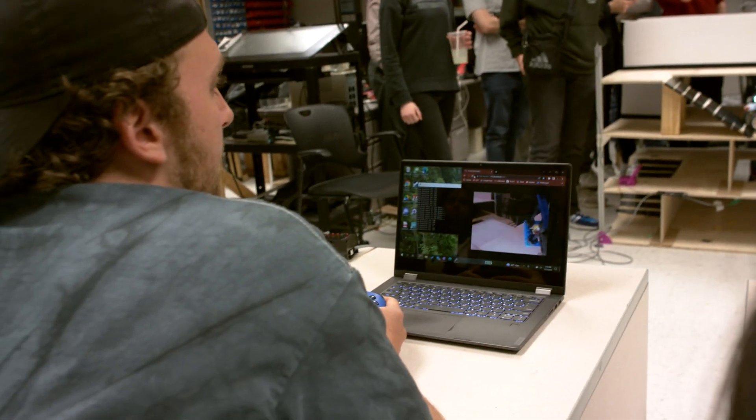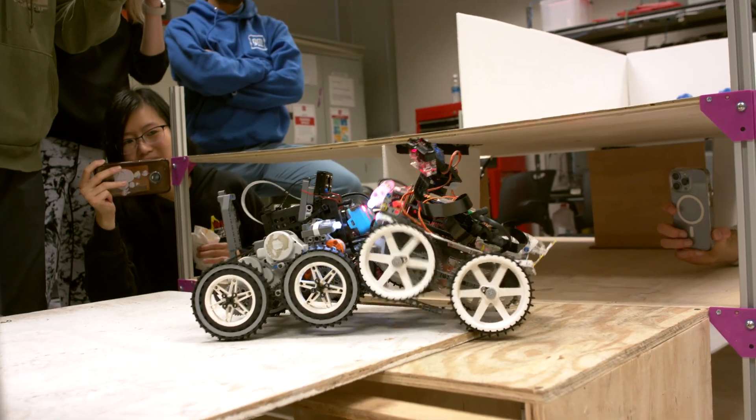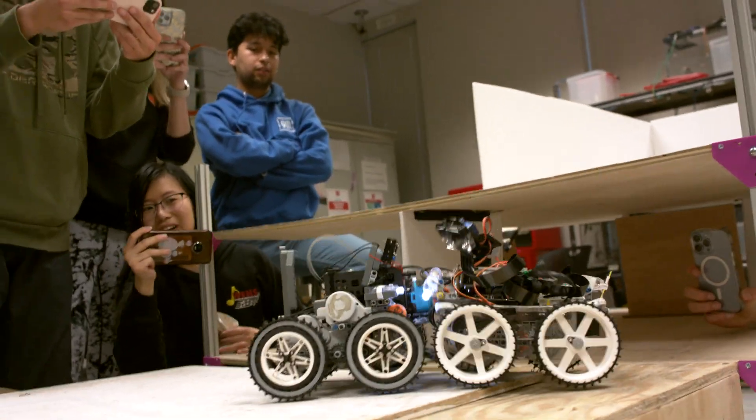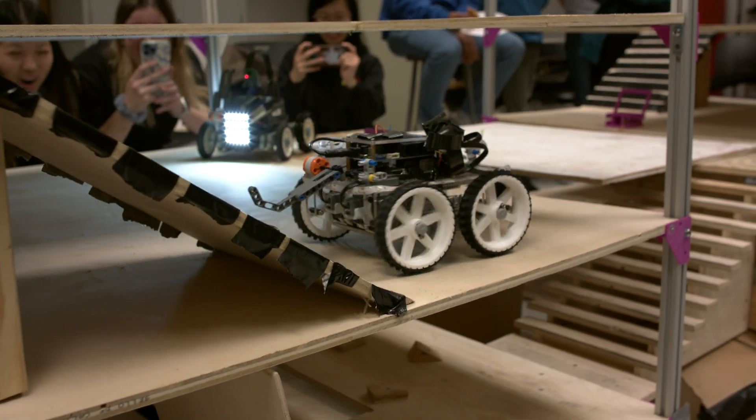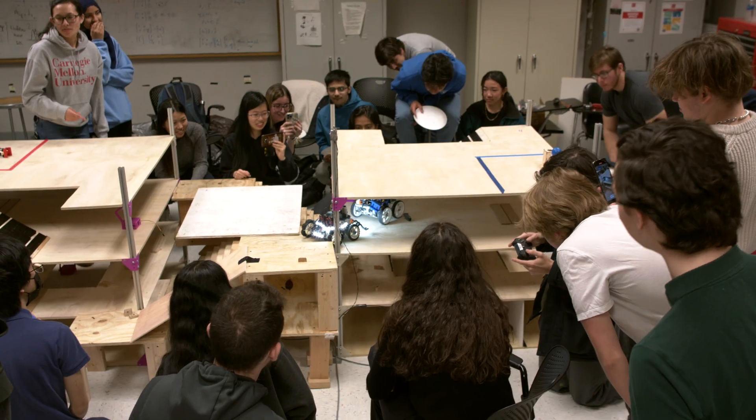The order of these labs is designed intentionally so they build on each other. The first lab is a vision lab — something about sensing. Then there's dead reckoning, trajectory following, and then controls. Once you can control the robot, you can direct it — that's path planning.